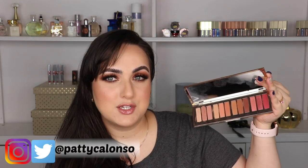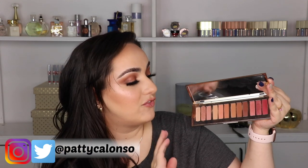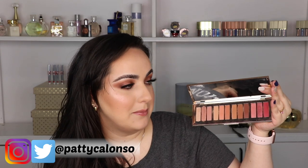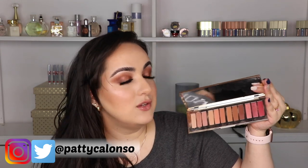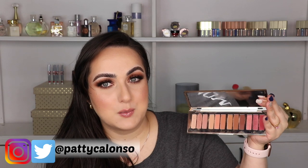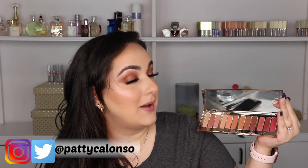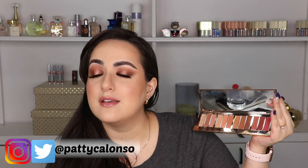Hi guys, welcome to my channel. Today's video is the 5 Looks 1 Palette with the Pillow Talk palette by Charlotte Tilbury. This palette just came out a few days ago. If you do decide to go for this palette and you're going to buy it online, please use the links in the description box of this video — that'll help me out.